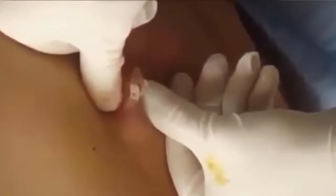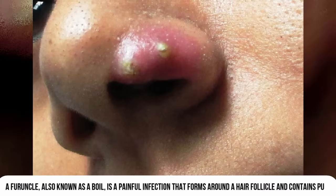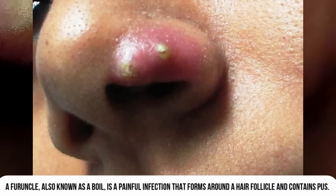A skin abscess happens when pus collects in hair follicles, skin tissues, or under the skin. A furuncle, also known as a boil, is a painful infection that forms around a hair follicle and contains pus.